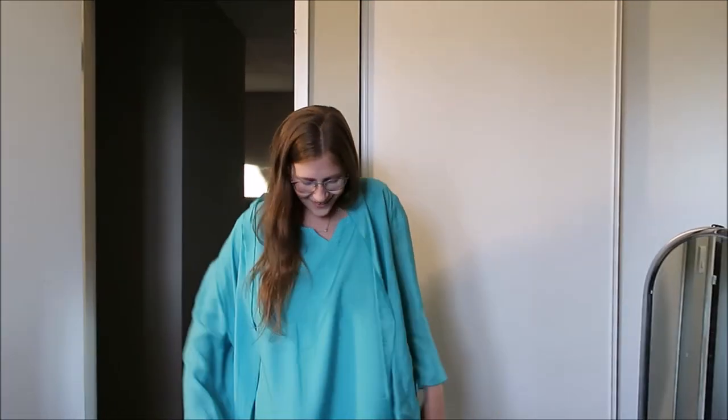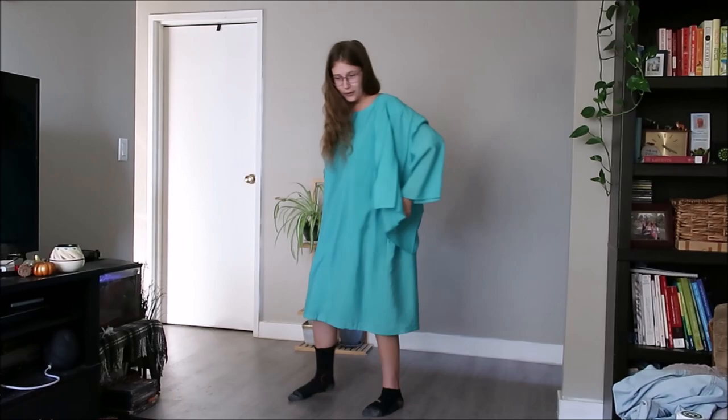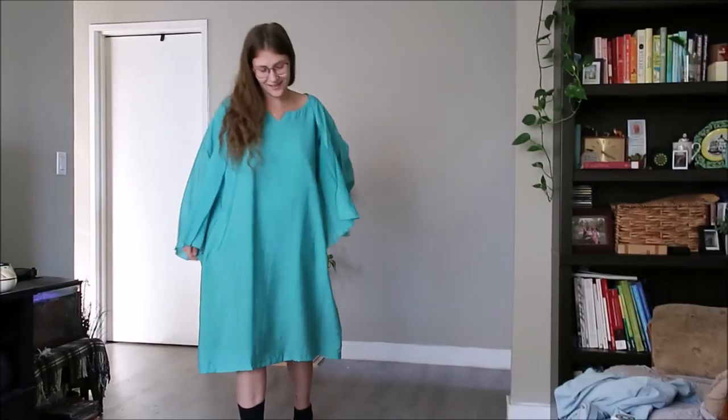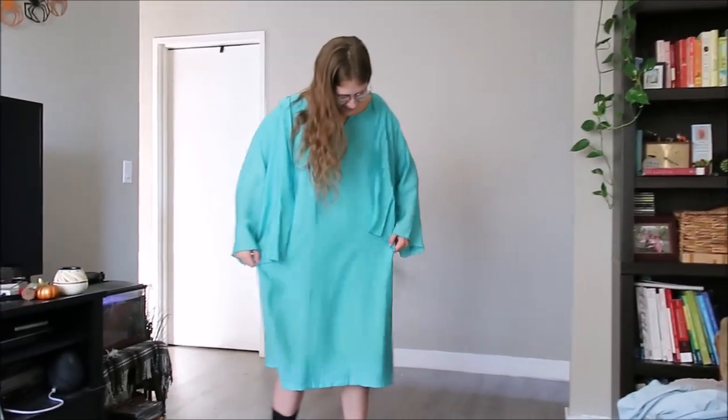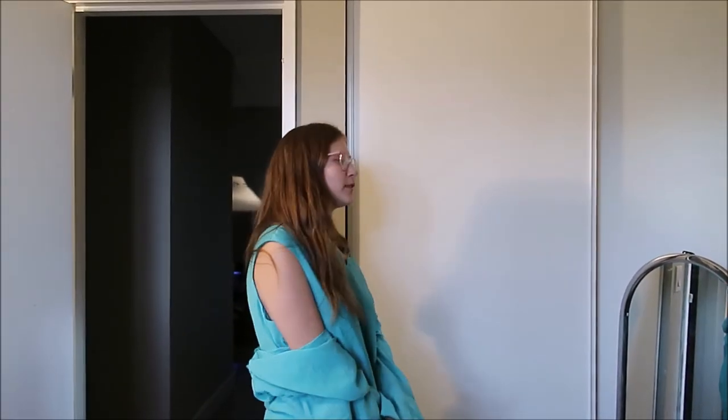Oh yeah, this one is definitely way too big for me — but it is super comfy, very nice. I'll sleep in it! This is dress number one. Too big for me, but I'm gonna move on to the next one.